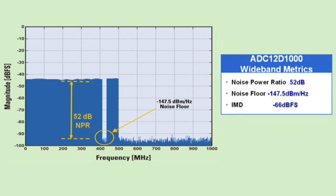Here's an example of measured results for the ADC-12D1000. You can see that we achieve an NPR of 52 dB, an IMD of minus 66 dB, and a noise floor of minus 147.5 dBm per hertz. For reference, that noise floor is actually better than the noise floor of many 14-bit, 105-megasample per second pipeline ADCs.